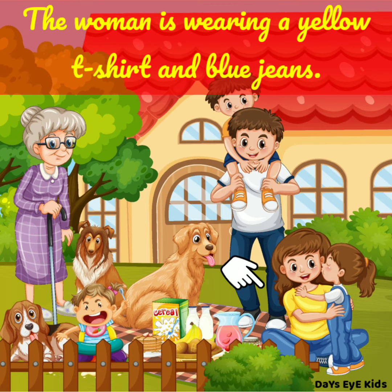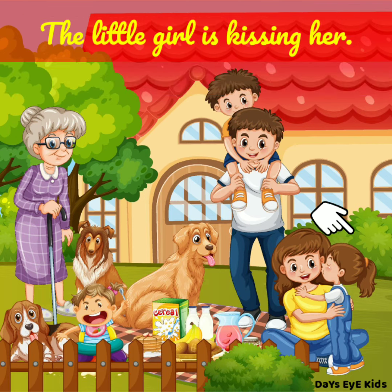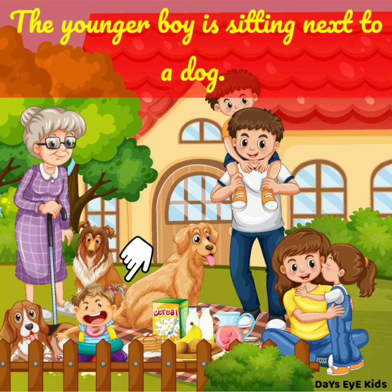The woman is wearing a yellow t-shirt and blue jeans. The little girl is kissing her. The younger boy is sitting next to a dog.